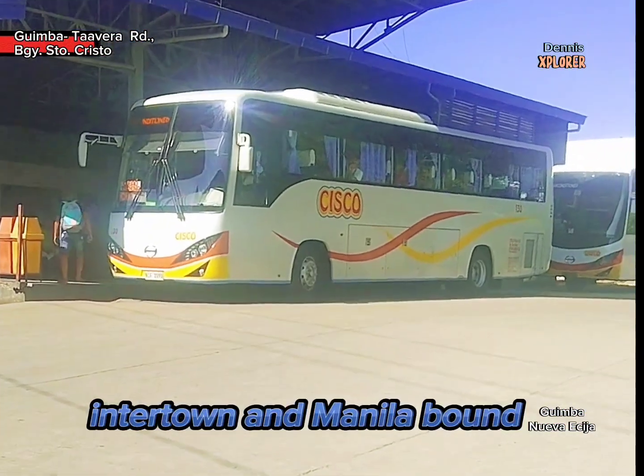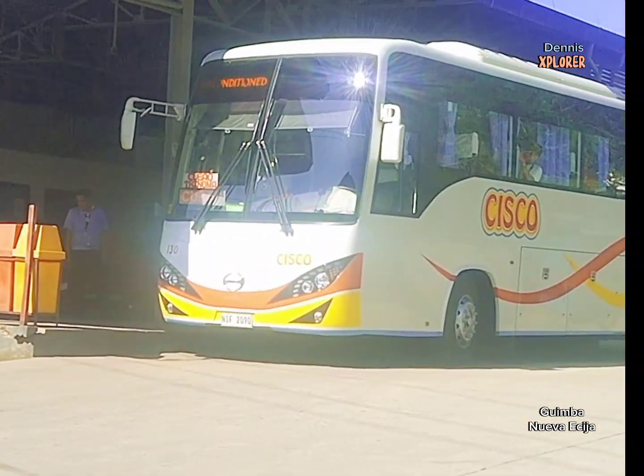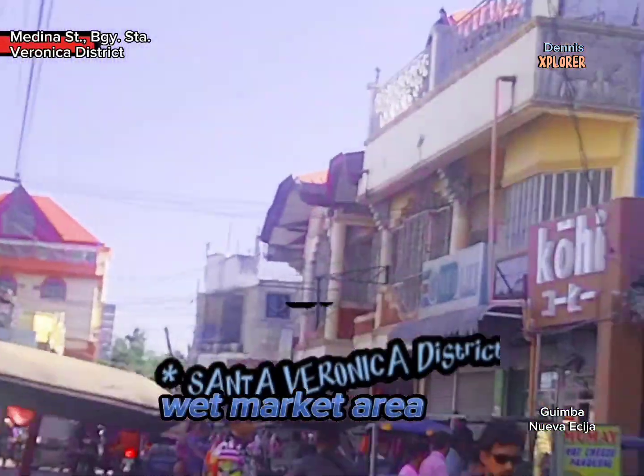Inter-town and Manila bound buses are available here. Sta. Veronica district is the market backside barangay.